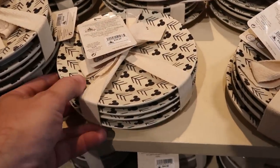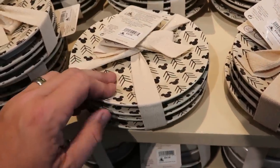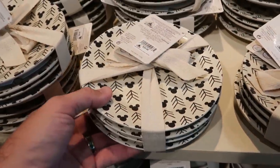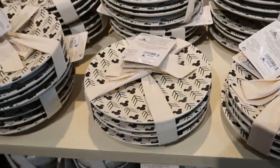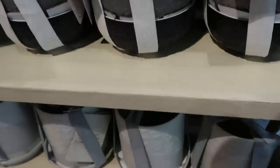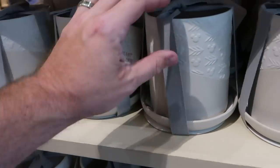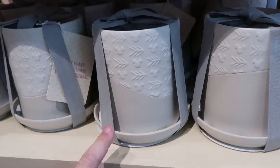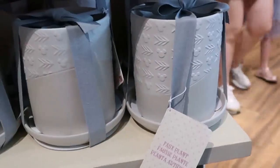A couple of really nice new home collection items — they have these saucers for $39.99 with arrows and Mickeys, very very heavy and definitely very good quality with a little ribbon on there. I also noticed this one where you can put a plant inside — look at the color contrast and the different patterns. That is $34.99 and it comes with that bow as well.